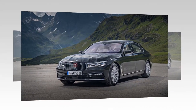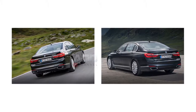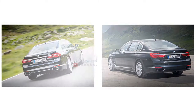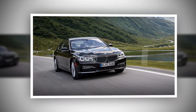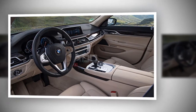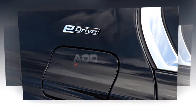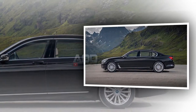Currently the BMW 7 Series plug-in hybrid, the 740Le, pairs a 255 horsepower 2.0-liter four-cylinder with an electric motor rated at 111 horsepower. Overall output stands at 322 horsepower, and a 9.4 kilowatt-hour lithium-ion battery can get the car 14 miles down the road on electric power alone.